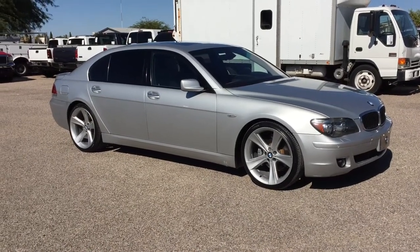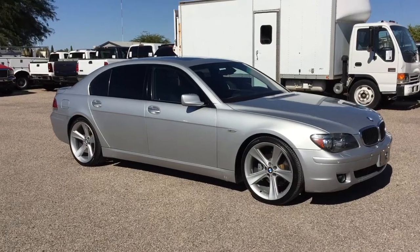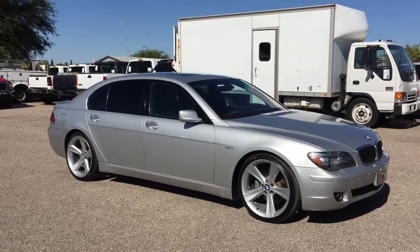This is Roger with Wheel Kinetics in Tucson, Arizona. We're selling this car — it is a 2006 BMW 750 Li.